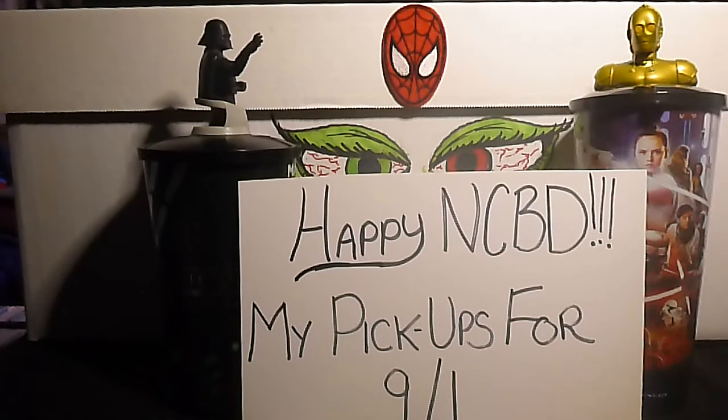Hi everyone, this is Jimmy G Comic Guy. Happy new comic book day to everyone — I hope you all got the books that you wanted. This is my video for my pickups for September 1st. But before I get started, anybody who collects comics knows that this was a very light week for new books — very light week.